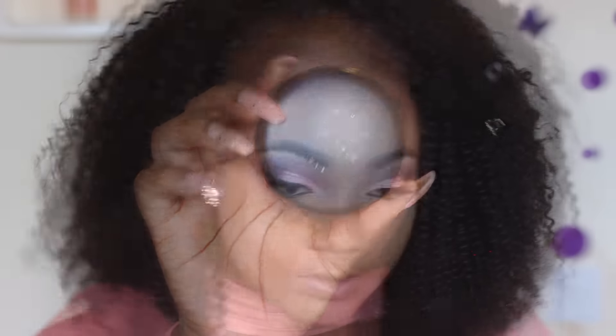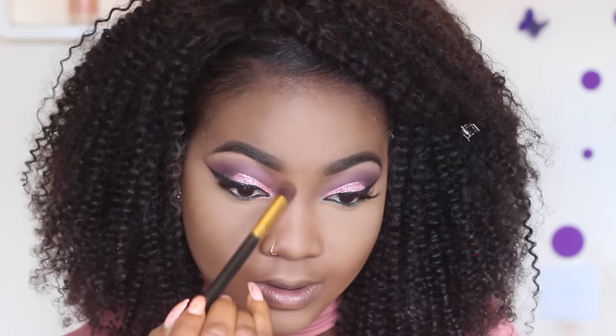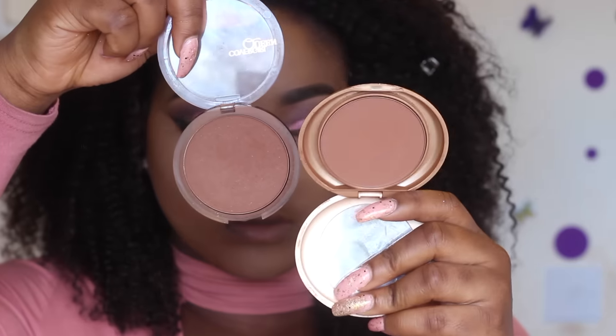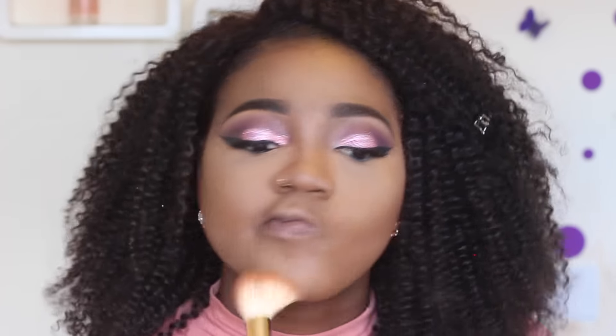To contour I'm using the MAC Studio Fix Powder in NW50 to contour my nose. For my face I'm using the CoverGirl bronzer and also the Milani powder in Earth Glow to contour my cheekbones, forehead, and the rest of my face.